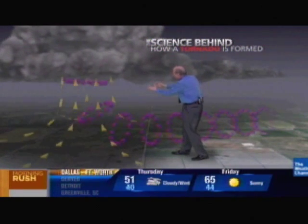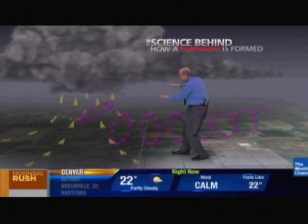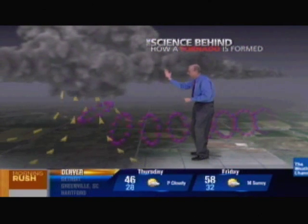Those thunderstorms, once they start to rotate, have a little bit lowered pressure. A wall cloud — a layer like a layer cake — comes down beneath the prevailing cloud base and marks the location where that rotating inflow is coming into the thunderstorm.